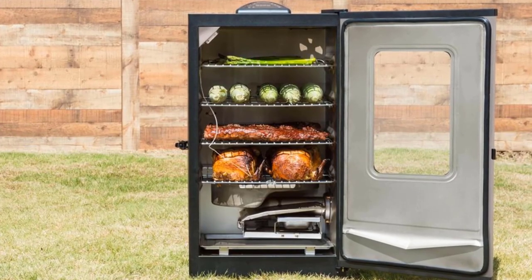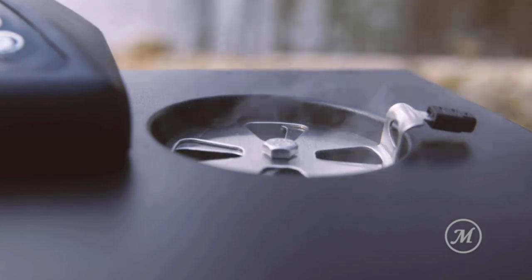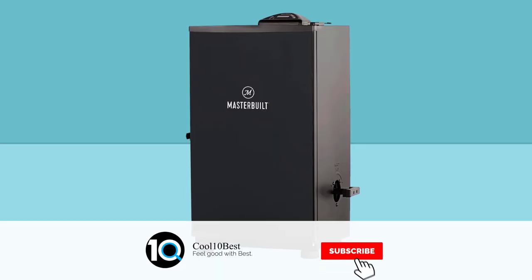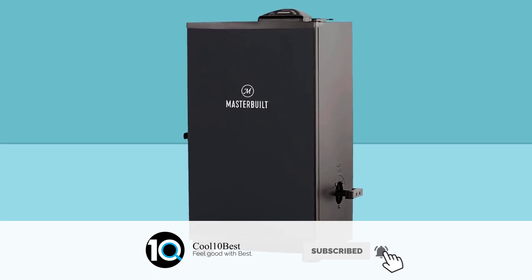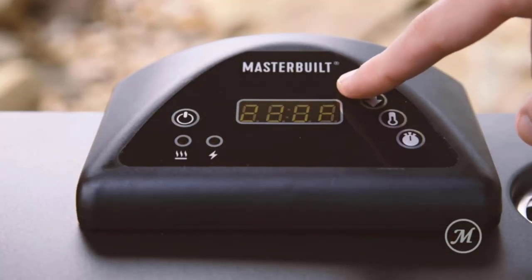Four chrome-coated racks provide plenty of room to smoke up to six chickens, two turkeys, four racks of ribs, or four pork butts. Master the art of smoking with Masterbuilt. Power on/off, control cooking temperature and time. The Masterbuilt Smoker Leg Kit with wheels gives mobility and increases the height for Masterbuilt Digital Electric Smokers.